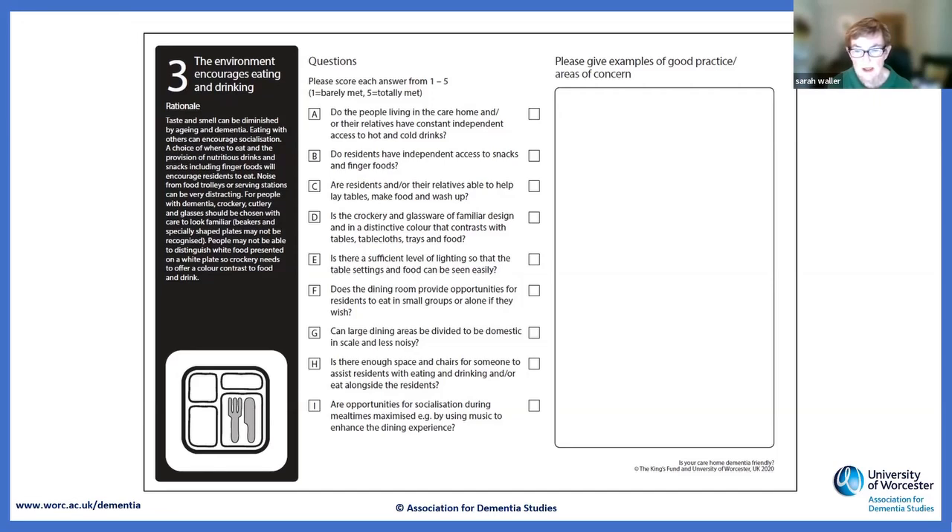The page from one of the assessment tools has the rationale for each area on the left-hand side — why these are important to people living with dementia — which has been a really important training tool. There's a series of questions marked one to five, with space for notes. They're very easy to fill in, and we're about to start a project in Wales to get these digitised, with apps or web-based solutions hopefully available early next year.